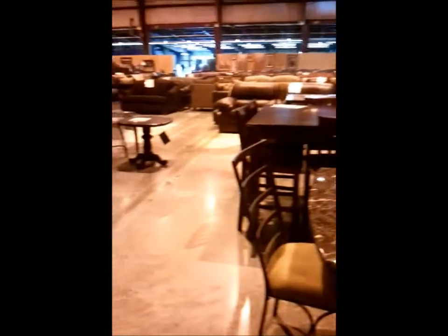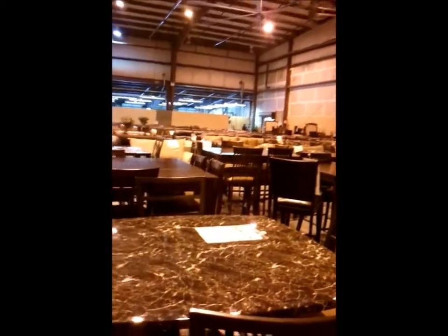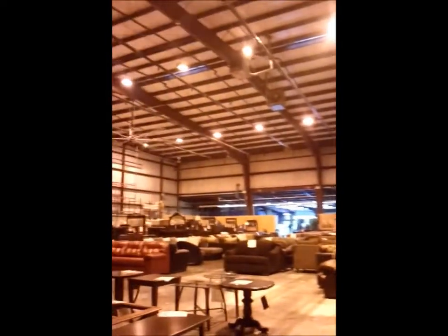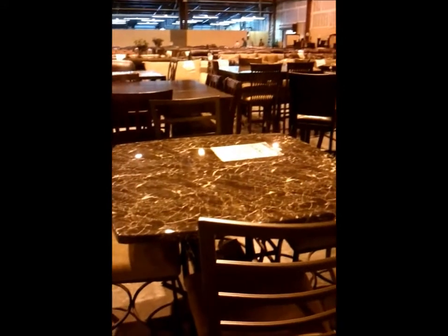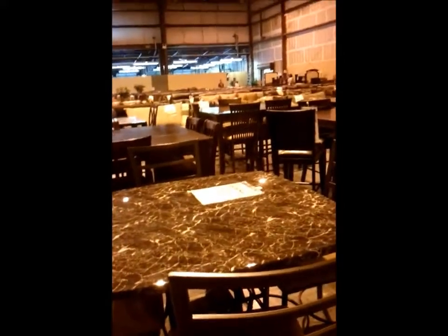We're going to close out this section now where they have all the discount furniture. Mom found a bed — I don't know if she's going to get it. It's hot as bejeebies out here. They have these big huge fans, like they could chop your head off. Mom's way over there and I'm by the tables. I think we're going to get furniture today.